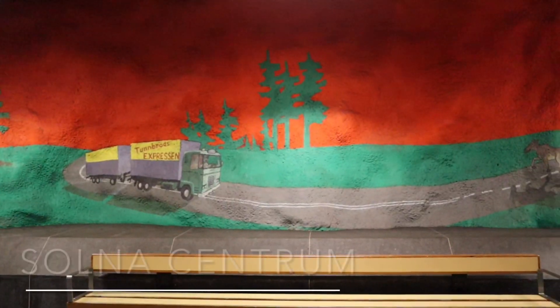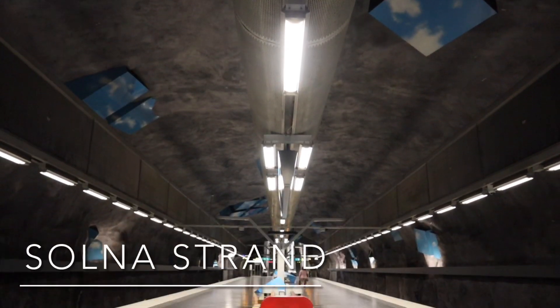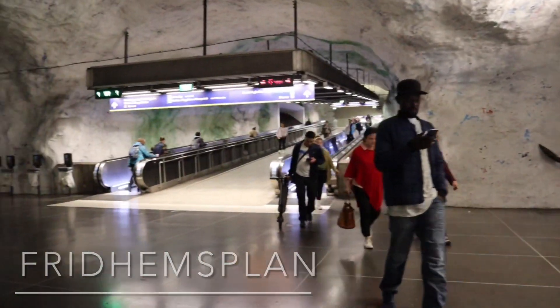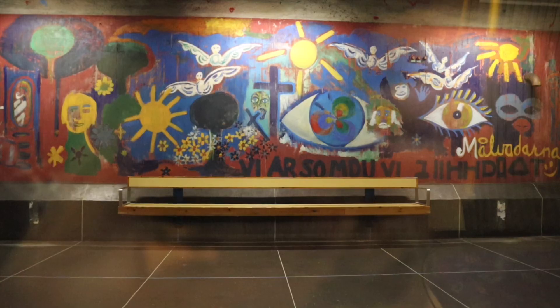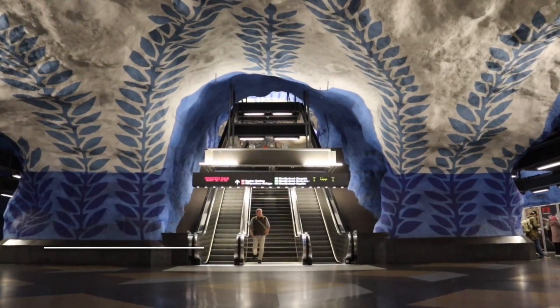What differentiates the art on the blue line from the art on the green and red lines is that the artists collaborated closely with the architects from the early stages of the construction. Therefore, these stations have a sense of wholeness and harmony.